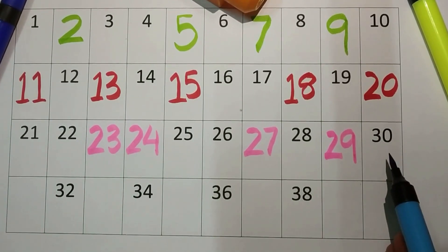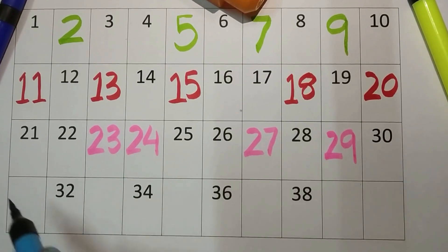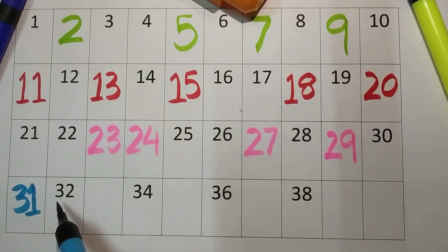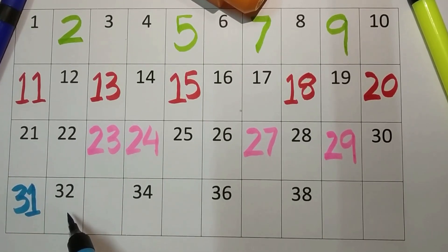Thirty. After thirty we have three-one, thirty-one. Three-two, thirty-two.